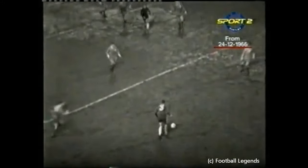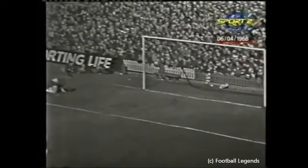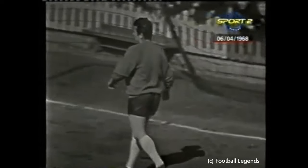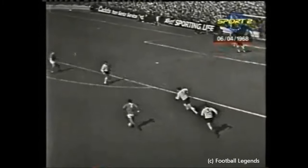Number three McCready for Chelsea. A great save, a wonderful save by Lawrence — and what a shot by Charlton, he really got hold of that. A real Charlton special. The crowd are cheering Tommy Lawrence here at Manchester. This is the boy who could do it.